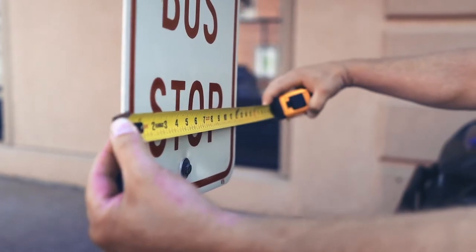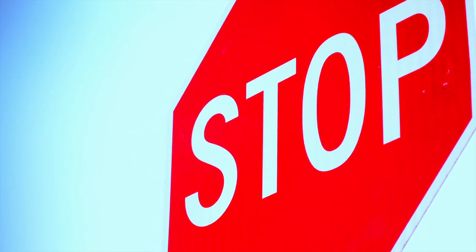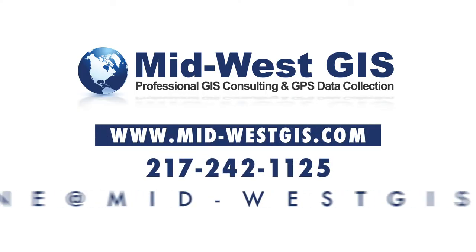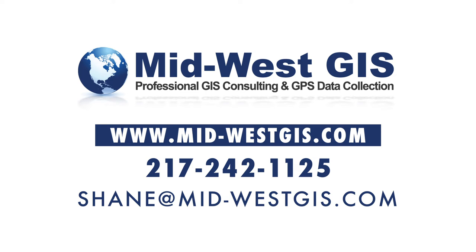Getting a cost estimate to create your traffic sign inventory is simple and requires no obligation. For more information, visit www.midwestgis.com.